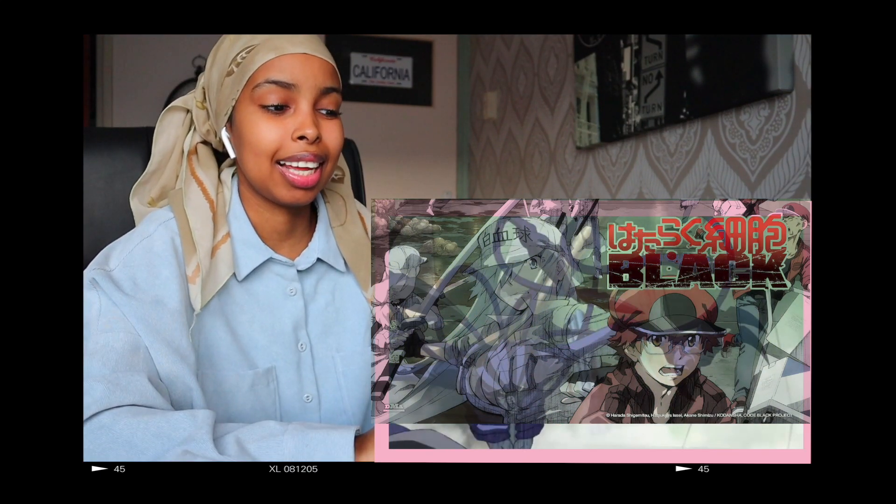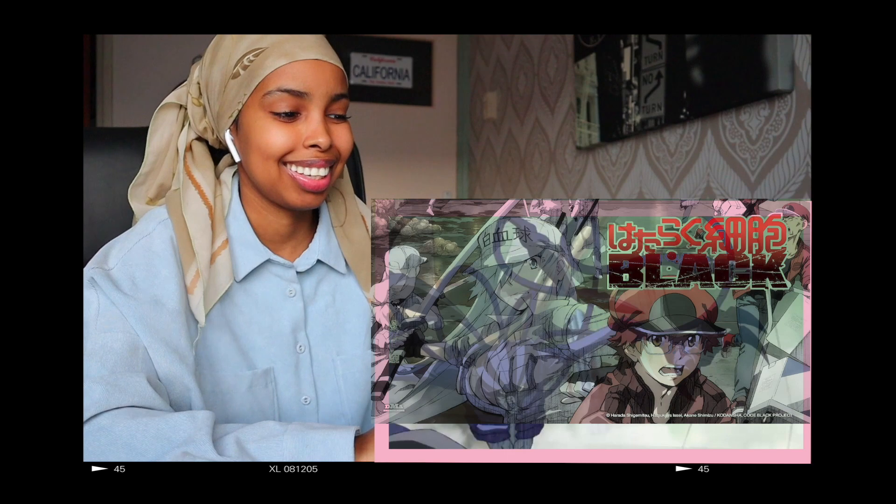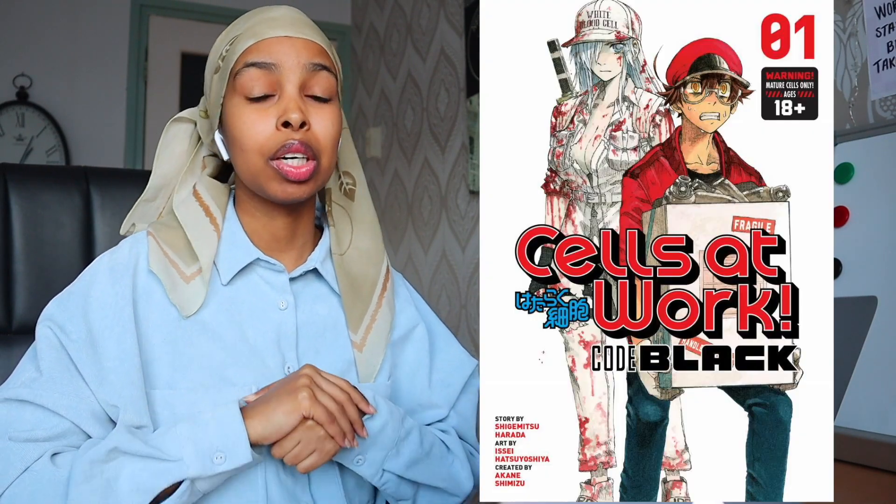This is way more explicit than the normal Cells at Work, let me tell you that. Hi, my name is Amida. I'm a sixth-year Dutch medical student and today I have something really exciting. I'm going to react to Cells at Work: Code Black.